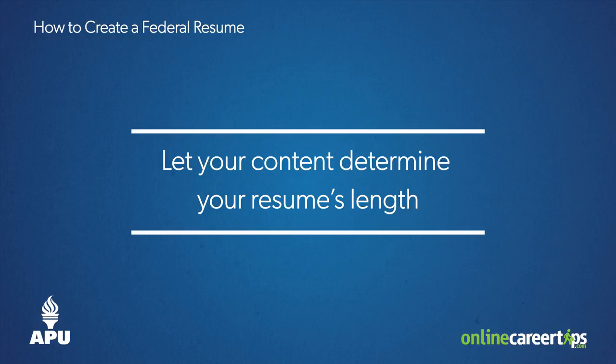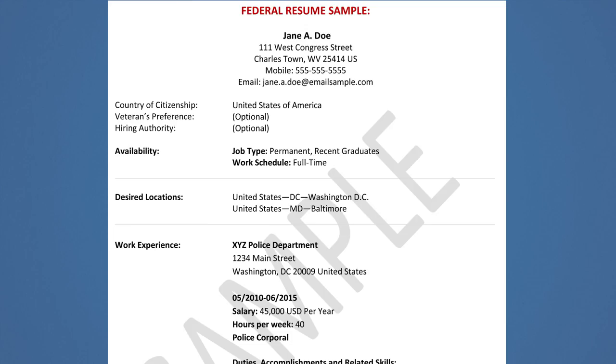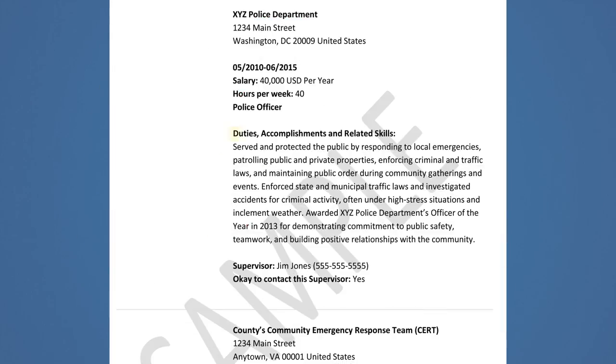Fourth, let your content determine your resume's length. Your federal resume can be more than two pages, as long as the content focuses on communicating your relevant experiences and qualifications. Two to five pages is an appropriate length when applying for most federal positions. However, don't get carried away. Remember, actual people will be reviewing your resume, and they appreciate applicants who can communicate their qualifications thoroughly, but also concisely.